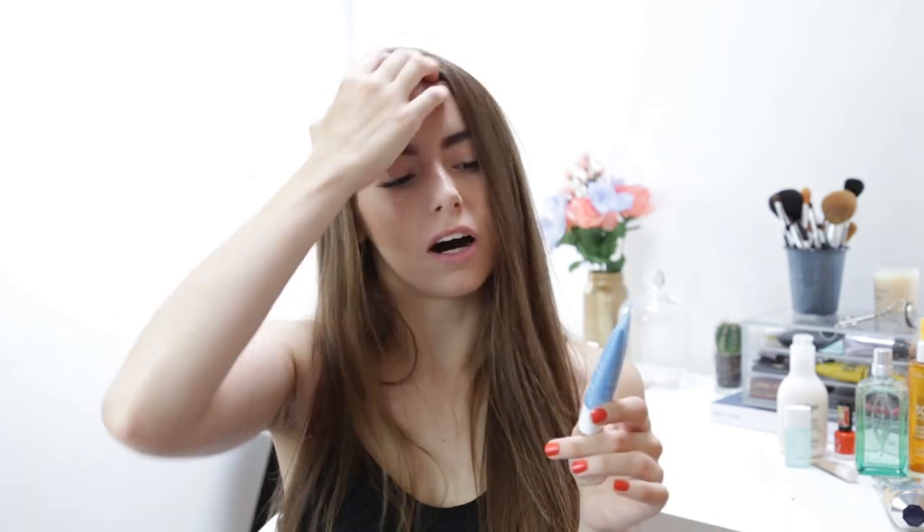Next is this Clarins lip balm. I just picked this up because I was obviously in the mood to spend a lot of money, and this is just what I came home with. It smells really good and it's really nourishing — I like it.